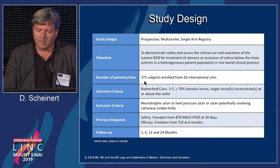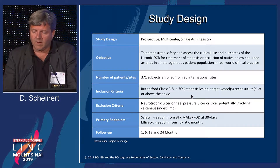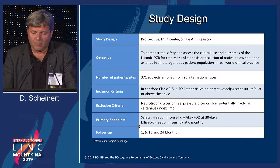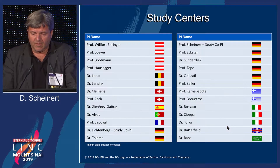In total, 371 patients have been enrolled at 26 international sites. Patients with Rutherford 3 to 5 were enrolled and had to have a significant lesion, with the target vessel required to reconstitute above the ankle — in line with the requirements of the randomized trial. Patients were assessed for safety by a composite endpoint of freedom from BTK major adverse events and peri-operative death at 30 days, and for efficacy as freedom from target lesion revascularization at 6 months.